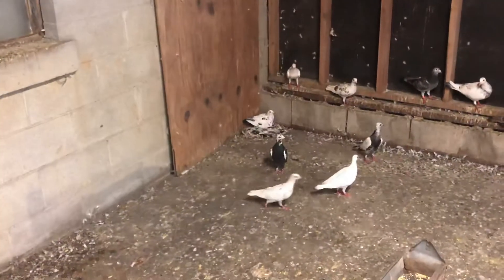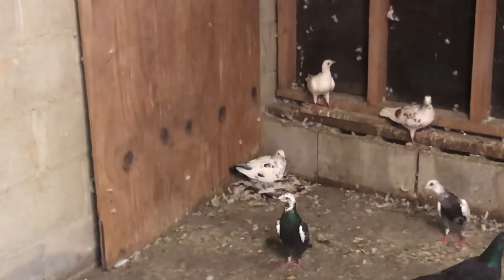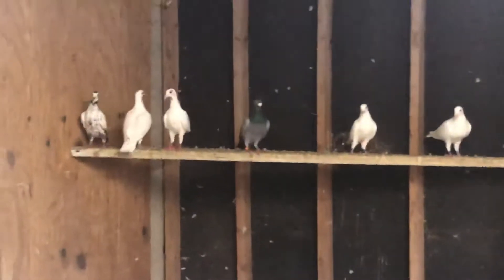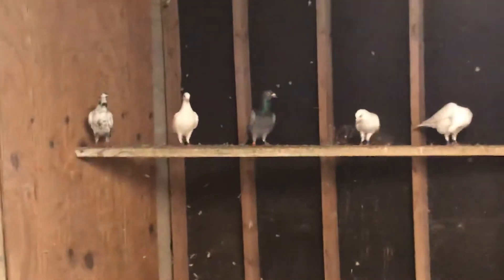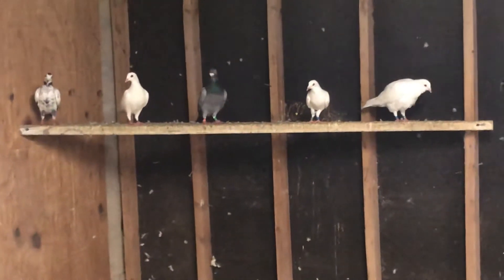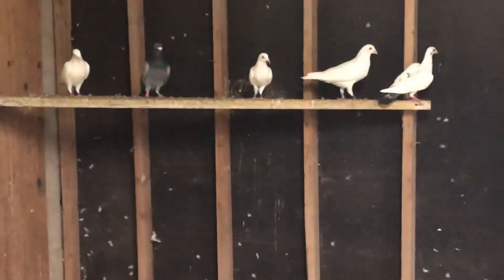That cock bird right there is the father to those two eggs in the corner, and that's his mate sitting on the eggs. He's been trying to pair up with that white one there too. I've also got that blue one — if you can see him, he's got grizzle in him. He's got a grizzle background, that's why I put him over here.